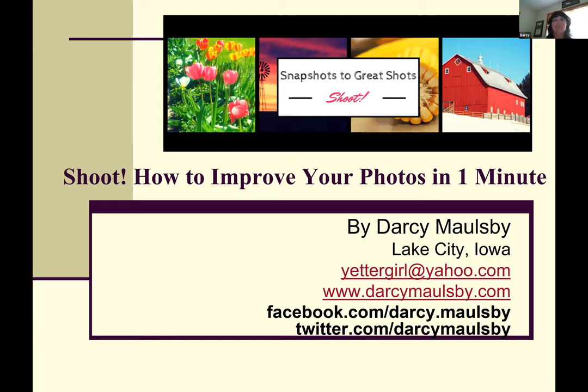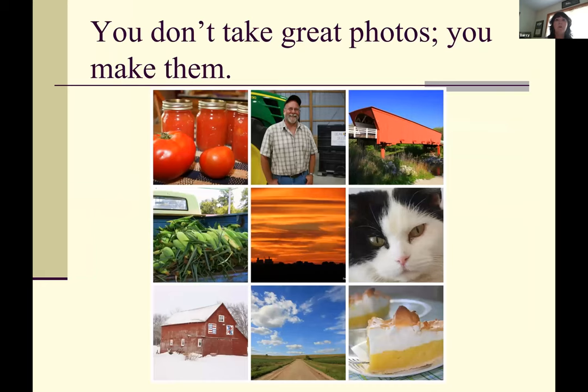But I know some of the tricks to make your pictures better whether you have a nice fancy camera or whether you're just using a cell phone. Let's get started — I'm going to walk you through a number of different things to be aware of so you can literally improve your photos in one minute. One of the biggest things to understand about photography is that you don't take great photos, you make great photos, by paying attention to details, lighting, posing, and all kinds of factors.